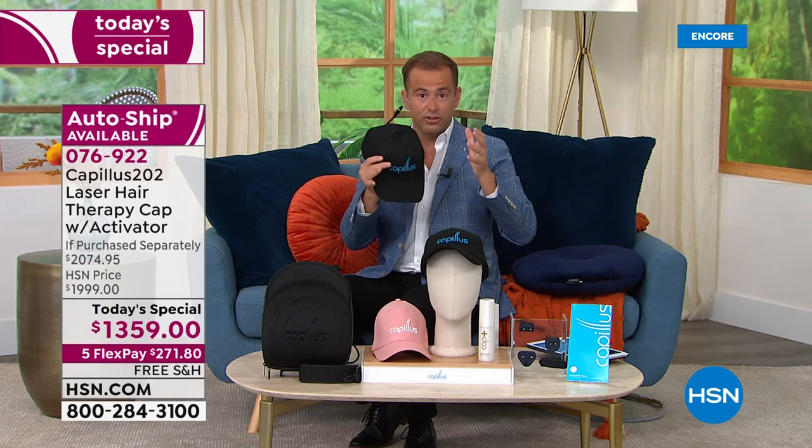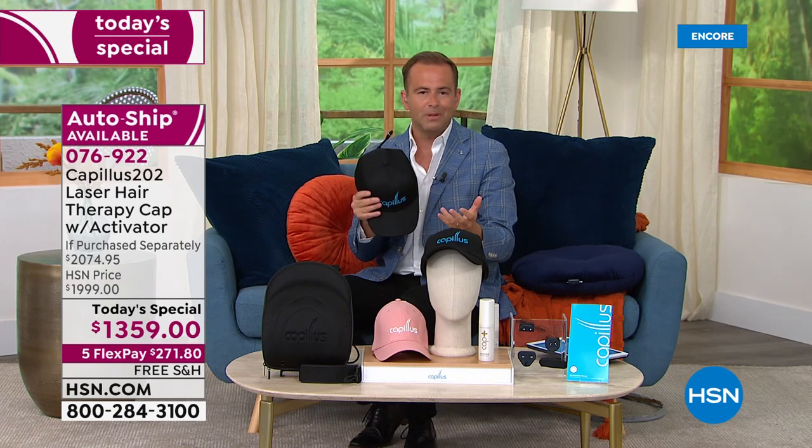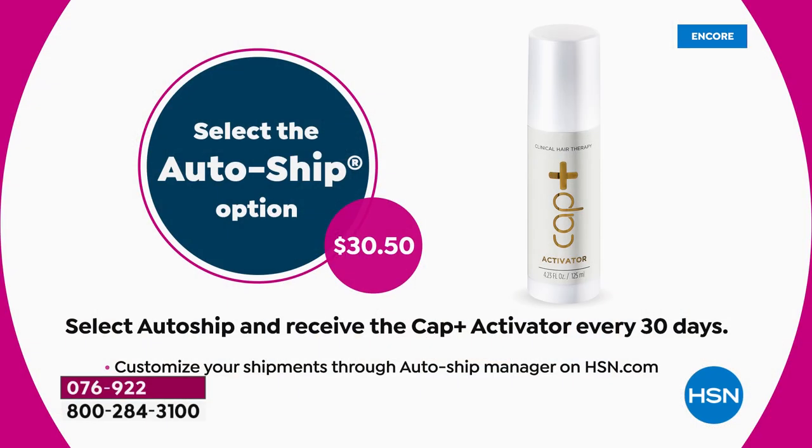There are a couple of options. First is to just buy the package as it is, and the second is to do auto-ship, which simply means that every 30 days — or however long you decide — you receive a further bottle of the Activator Serum, which we highly recommend. It's brilliant because it creates the optimal environment for healthy hair and helps to stimulate blood flow.